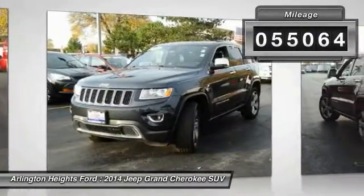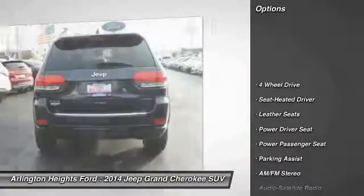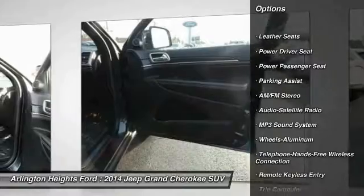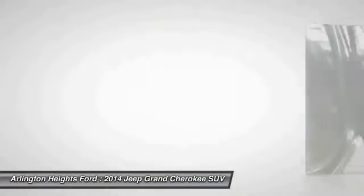This vehicle has less than 60,000 miles. Here are some of this vehicle's great options: four-wheel drive, traction control, power passenger seat, anti-lock braking system, air conditioning, and Bluetooth wireless data link for hands-free phones.